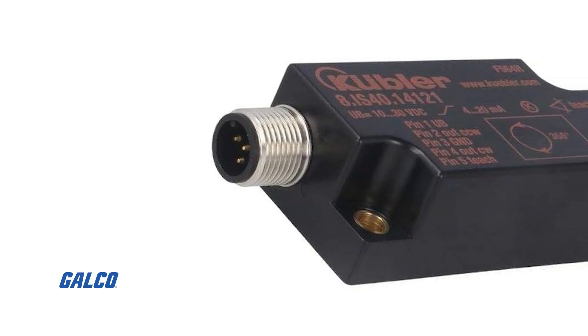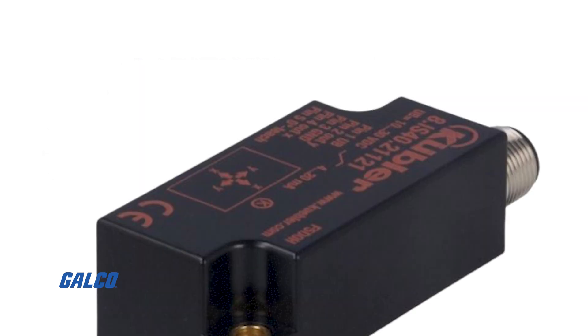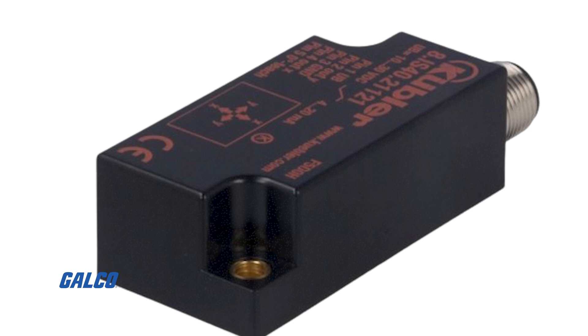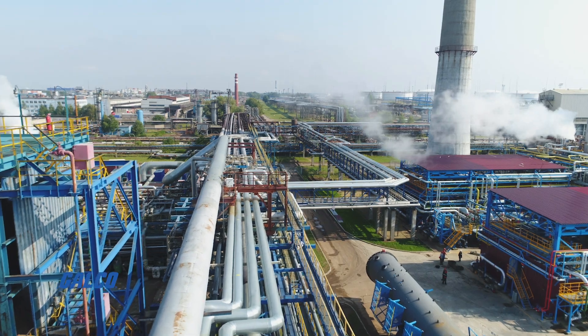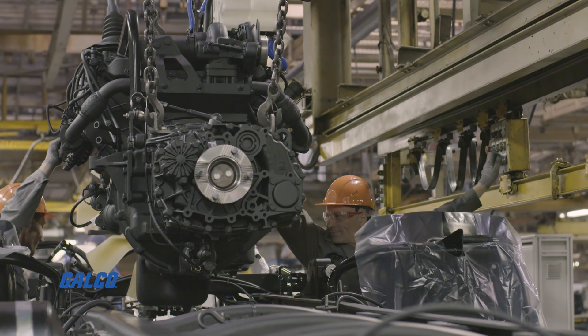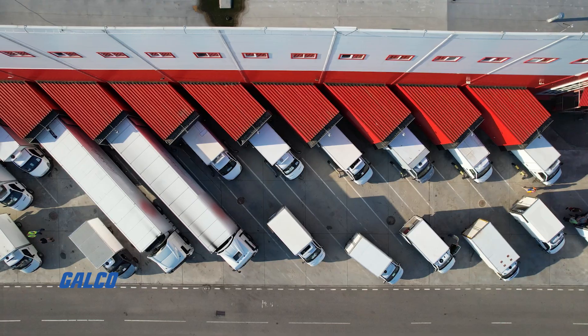The IS40 series measures two-axis inclinations from plus or minus 10 degrees to plus or minus 60 degrees, and one-axis inclinations up to 360 degrees. Its compact, robust design ensures suitability for harsh environments, with high shock resistance, high resolution, and accuracy. It is ideal for automotive engineering, solar systems, cranes, and commercial vehicles.